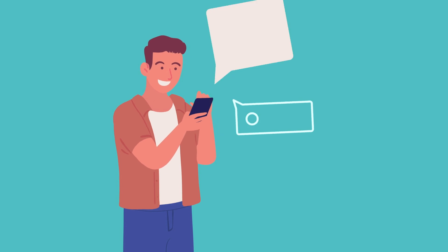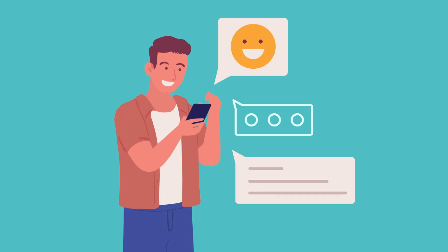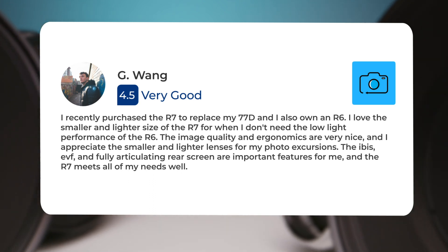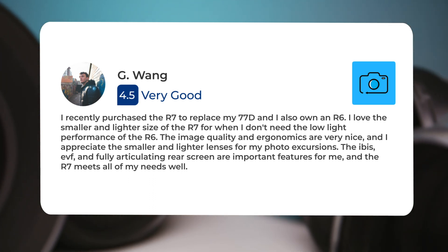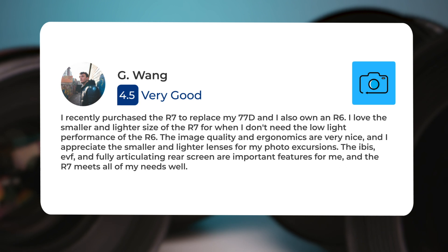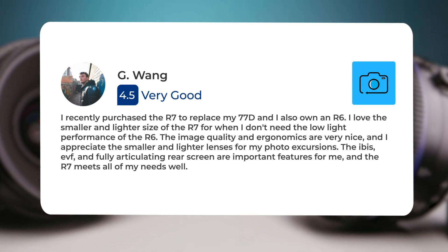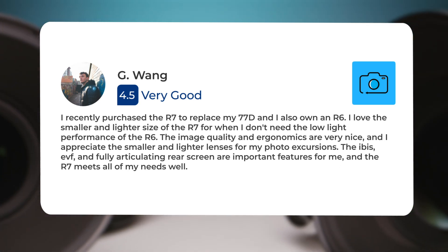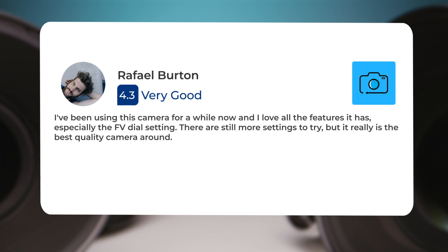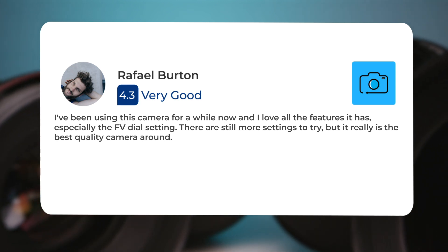Next, let's take a look at what other users of these cameras have to say about them. Here's what people have to say about the Canon R7: 'I recently purchased the R7 to replace my 77D, and I also own an R6. I love the smaller and lighter size of the R7 for when I don't need the low-light performance of the R6. The image quality and ergonomics are very nice, and I appreciate the smaller and lighter lenses for my photo excursions. The IBIS, EVF, and fully articulating rear screen are important features for me, and the R7 meets all of my needs well. I've been using this camera for a while now, and I love all the features it has, especially the FV dial setting. It really is the best quality camera around.'